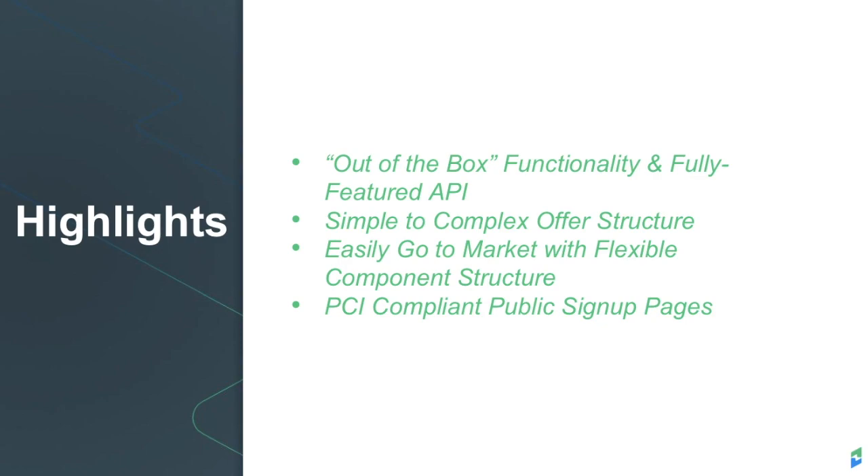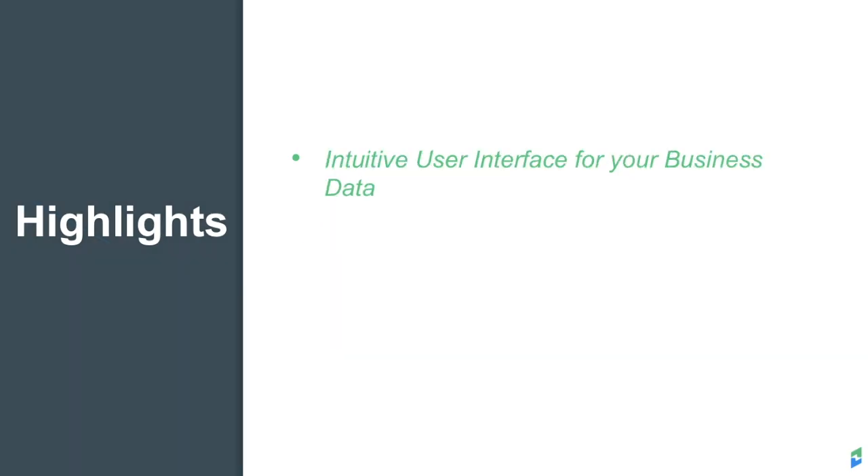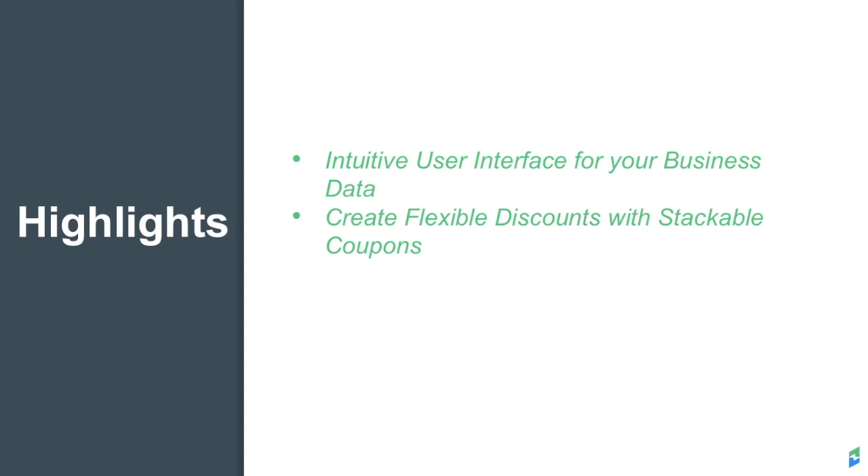We also offer a customer-facing billing portal that allows your customers to manage their own accounts. Our intuitive user interface helps your team save hours of valuable time and keeps your business's information in a centralized location.